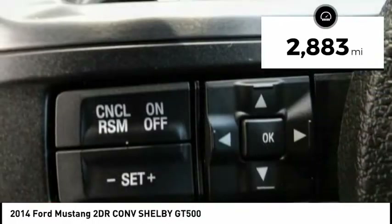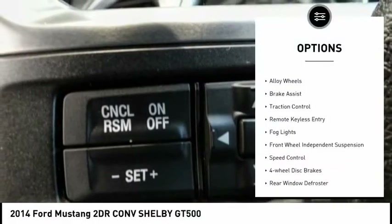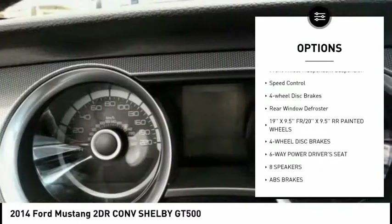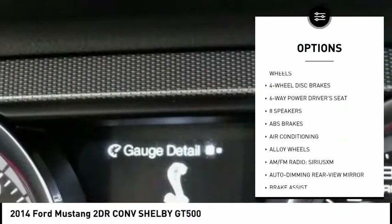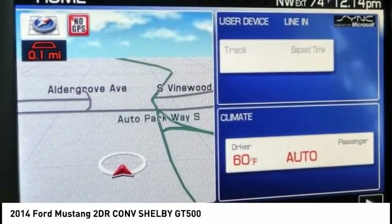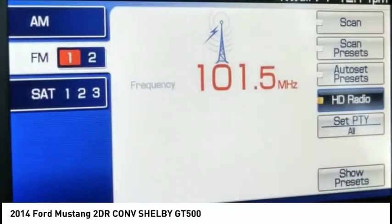Here are some of this vehicle's great options: electronic stability control, alloy wheels, brake assist, traction control, remote keyless entry, fog lights, front wheel independent suspension, speed control, four wheel disc brakes, rear window defroster.